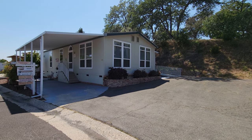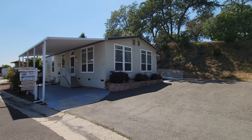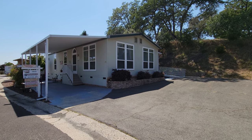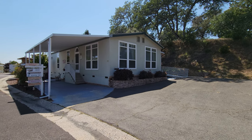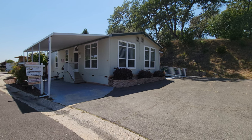I'm Jacqueline with Absolute Realty and I'm pleased to present my new listing here in Castle City Mobile Home Park, a 55 and over active community in New Castle, California.